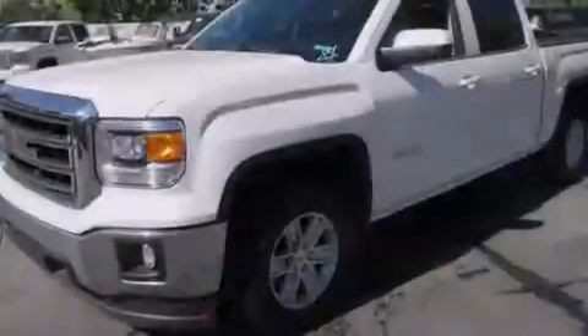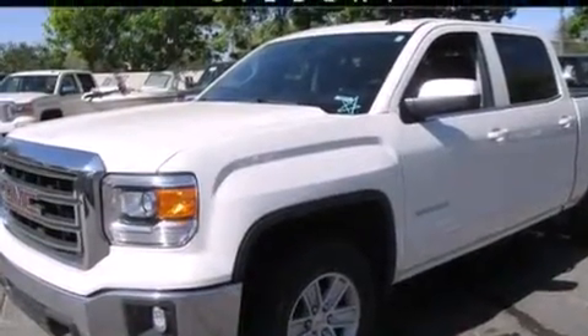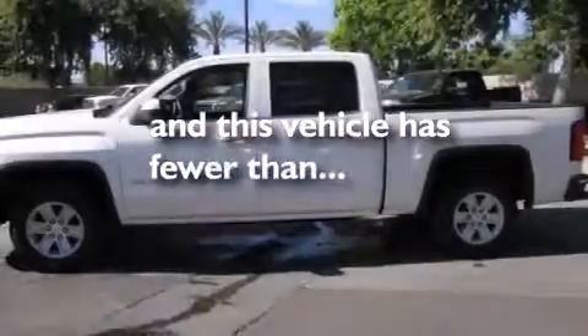Full power accessories, an anti-lock braking system, a keyless entry system — and this vehicle has less than 28,000 miles.